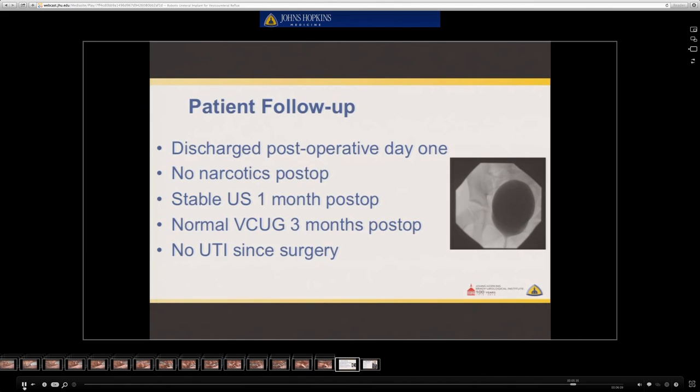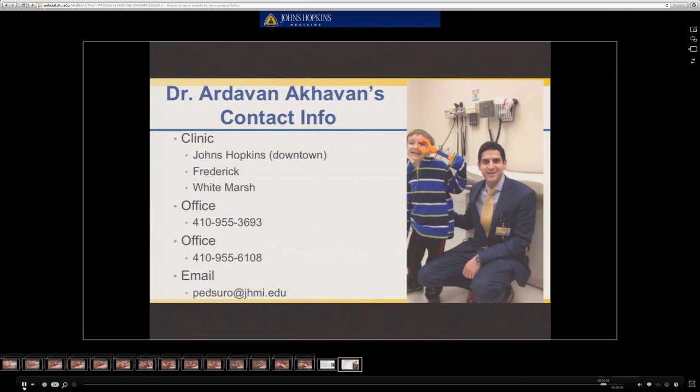Following the surgery, the patient required no narcotics and she was discharged the following morning. One month afterwards, she had a stable renal ultrasound showing no worsening of her hydronephrosis. Three months afterwards, she had a normal VCUG demonstrating no residual vesicoureteral reflux. She has had no UTIs since the surgery and has been doing well. If you know of any child with vesicoureteral reflux who may benefit from robotic surgery, please feel free to contact me to arrange a consultation.